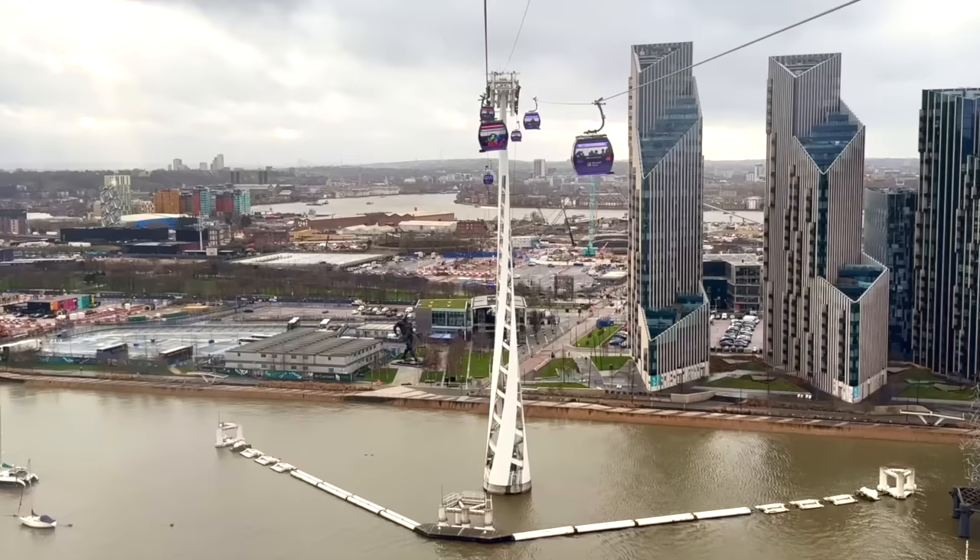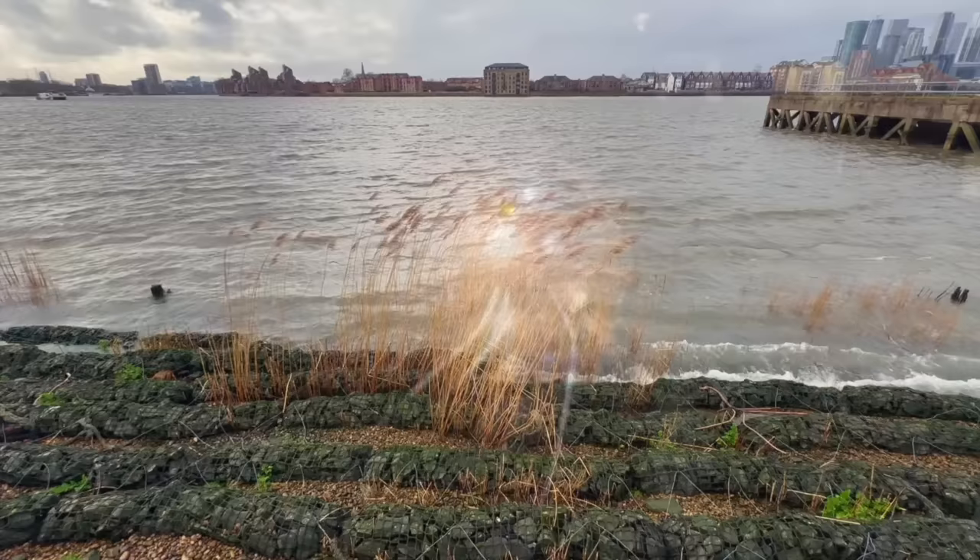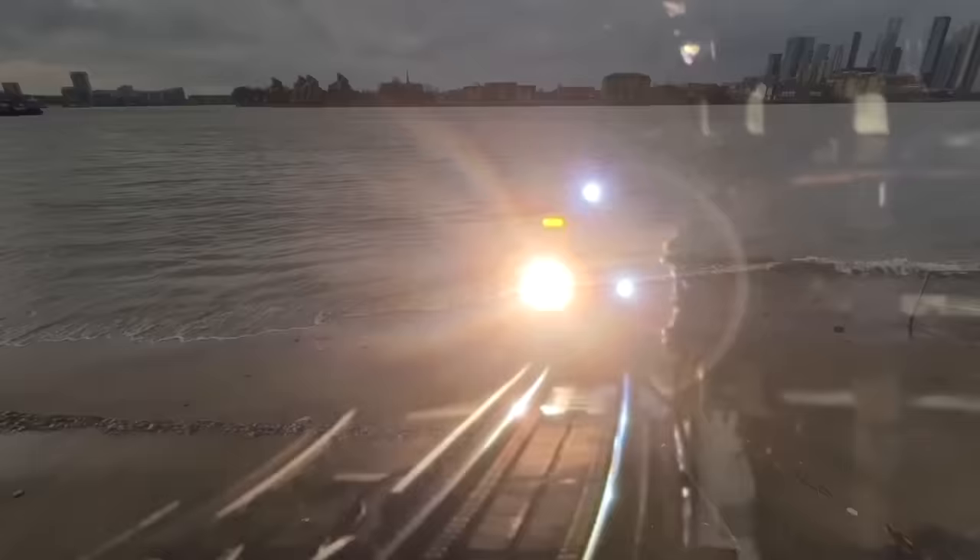Several Thames crossings thunder to the sound of rumbling commuter trains, and out towards the east there's even a cable car if you fancy it, although this option certainly isn't one for those who have a fear of heights. Beneath the riverbed meanwhile, numerous tunnels snake through the London Clay, carrying tube lines, Docklands Light Railway services and London Overground trains. If you fancy the idea of taking a walk beneath the Thames, then that's possible too, as there are three tunnels which allow the public to do this.